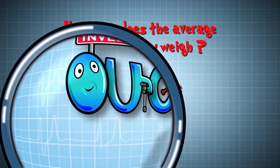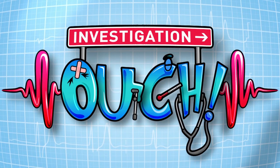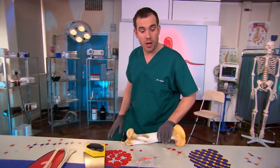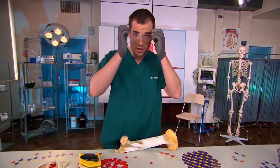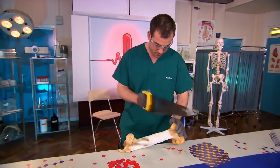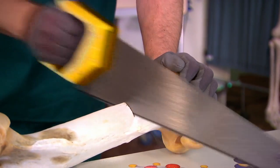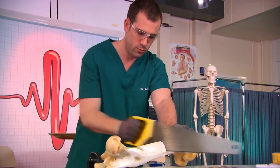And talking of skeletons, now it's time for Investigation Ouch. So what do you think the inside of a bone looks like? This is an animal's thigh bone. I'm going to cut it in half and show you. You can see how amazingly strong bone is by the fact that I have to use a saw to cut through it.